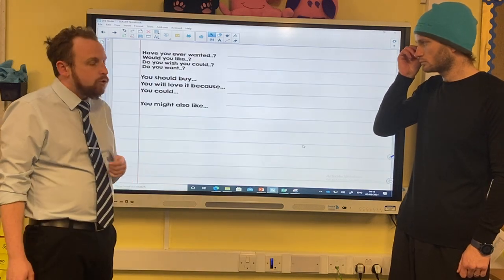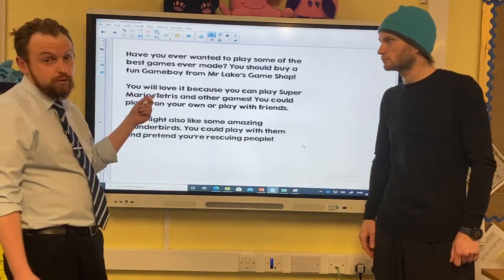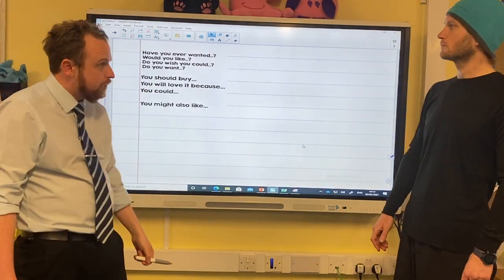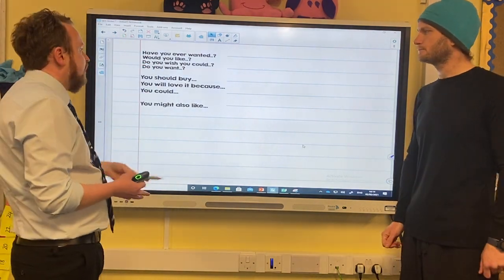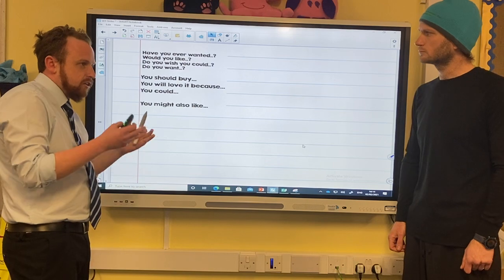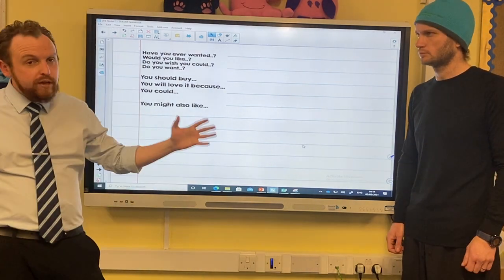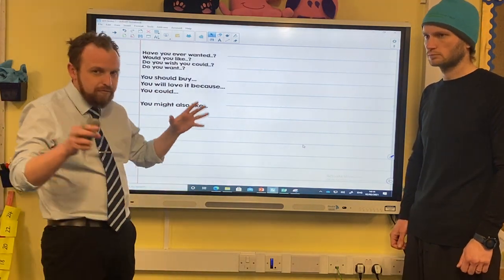In your resources pack today you've got some sentence starters, as well as my example, just to help remind you. You don't have to use them all and you don't have to use them in that order. They're just there to give you some ideas. Now we're going to construct another piece of writing — another persuasive advert.